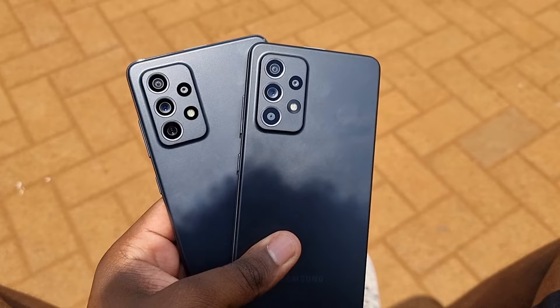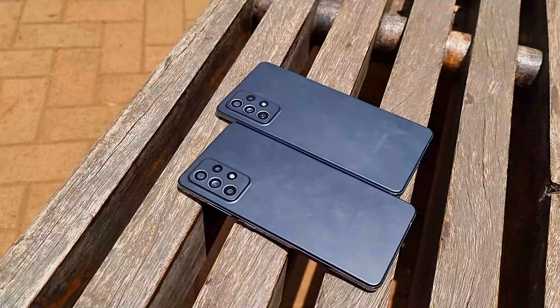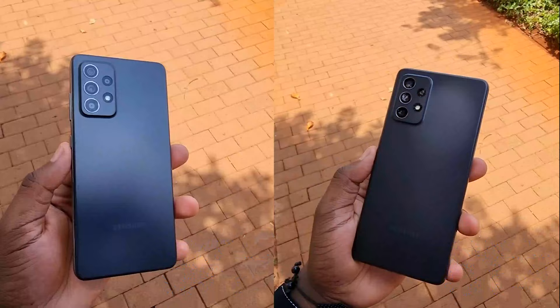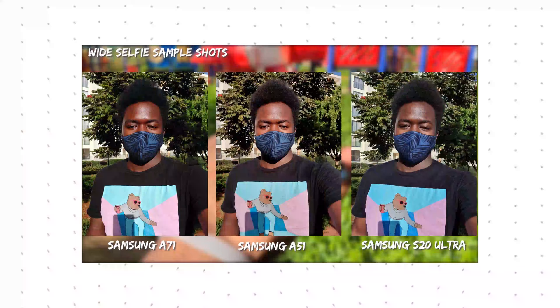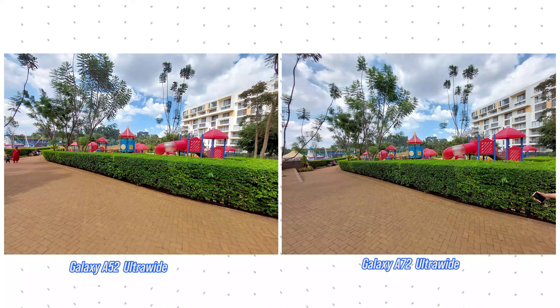The camera redesign Samsung did with the S lineup has continued onto the A series phones. Both the Galaxy A52 and A72 have a different camera design from last year, though they look similar and it's quite hard to tell which is which just by looking at the cameras. Camera specs this year are also similar — a 12 megapixel ultrawide and 64 megapixel wide camera lens — with the key difference being a new telephoto lens on the Galaxy A72 in place of the depth-sensing 5 megapixel camera on the Galaxy A52.